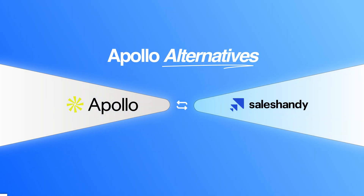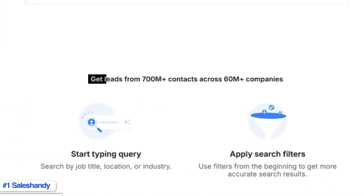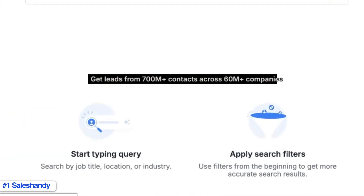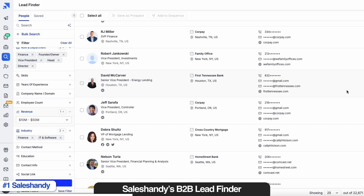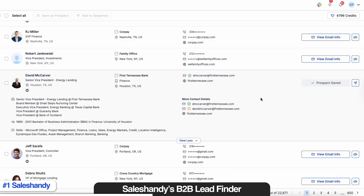My number one alternative to Apollo is Sales Handy. Sales Handy is an AI-assisted cold outreach and prospecting platform that actually covers what Apollo misses out on. It gives you access to a huge database of over 700 million verified contacts across 60 million companies worldwide, which is three times bigger than Apollo's database. When it comes to data accuracy, it's much better than what you get with Apollo.